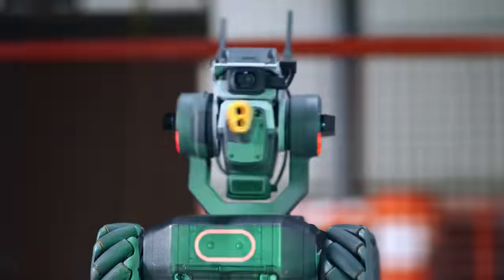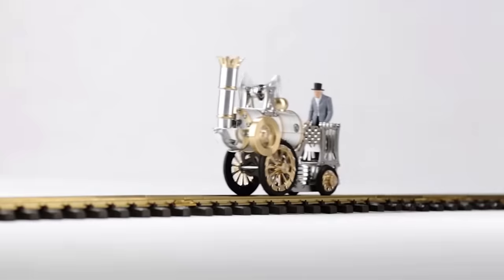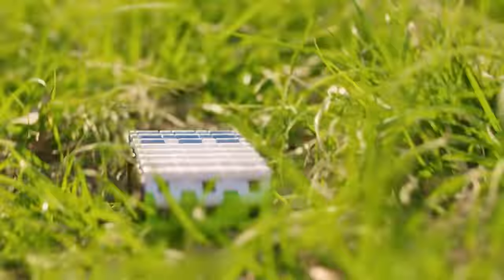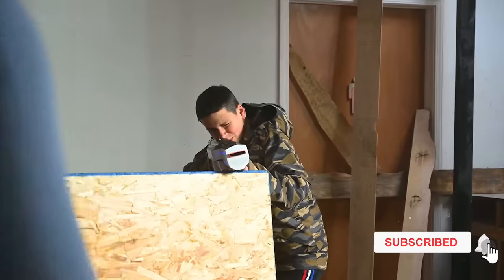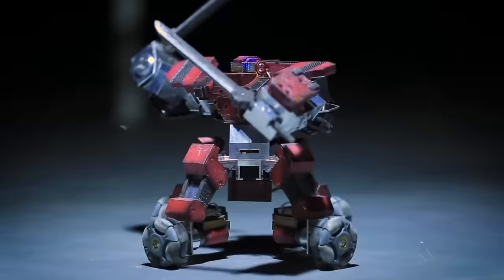If you haven't checked out the toy market recently, you'll be blown away by some of the amazing gadgets and gizmos on offer, no matter what age you are. You're watching the interesting and creative designs channel. Here are some incredibly cool toys that even you can't put down.